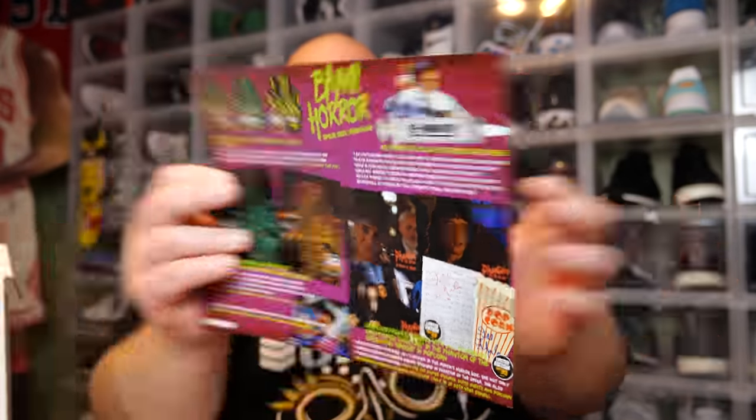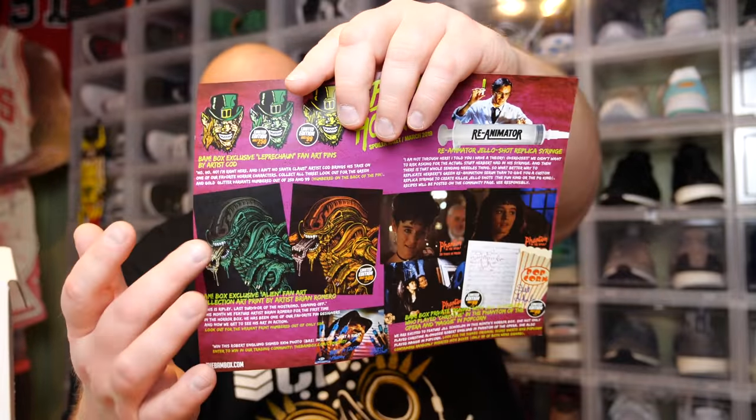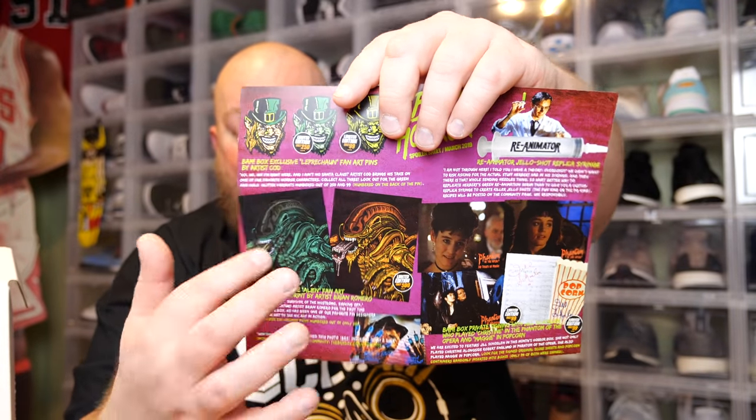So those are the four items for 30 bucks. There's a one-up card saying I got an upgraded limited edition item in the box, which was the pin. The info card shows three pin versions: common, out of 250, and out of 99 for the Leprechaun fan art pin. For the art print there were two versions — green and orange, with the orange version out of 500. I actually like the green version much better than the orange, so I'm happy I got the green version.